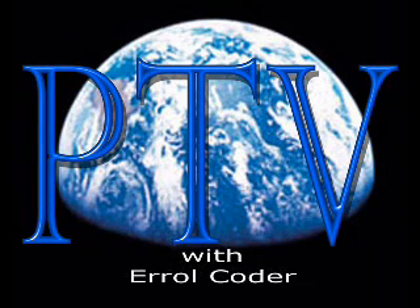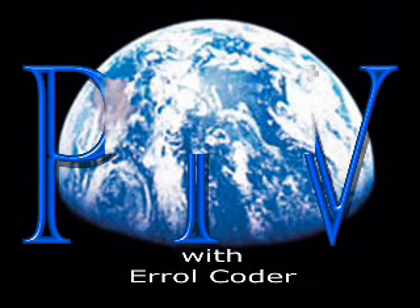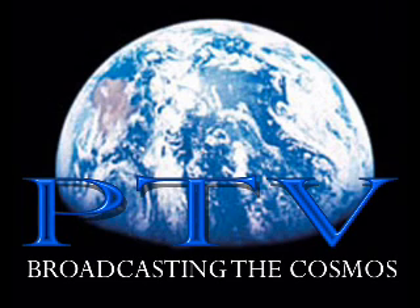Greetings, everyone. My name is Errol Coder, and this is Planetary Television.